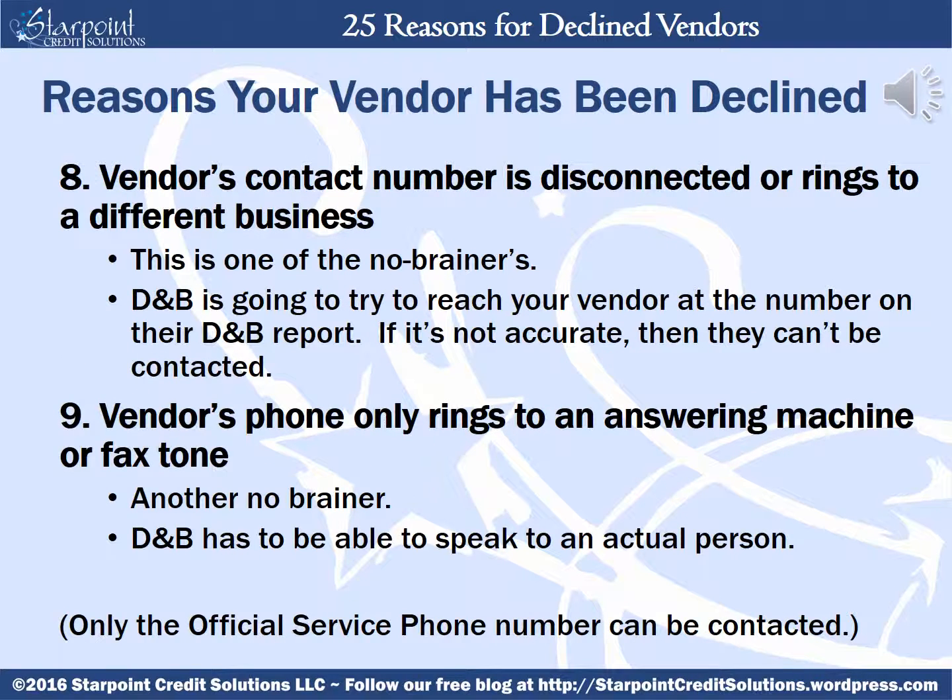Your vendor could be declined if the vendor's contact number is disconnected or rings to a different business. D&B is going to have to try to reach your vendor at the number on the D&B report — if it's not accurate, then they can't be contacted. The vendor can be declined if the vendor's phone only rings to an answering machine or fax tone; D&B has to be able to speak to an actual person. People will often get frustrated because they want their vendor contacted at a particular phone number such as a cell phone, but D&B will only contact the OSP or official service phone number associated to the vendor in their own D&B report.